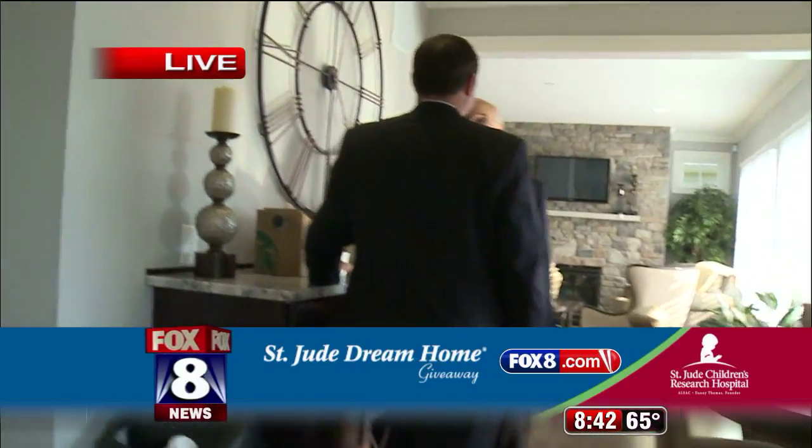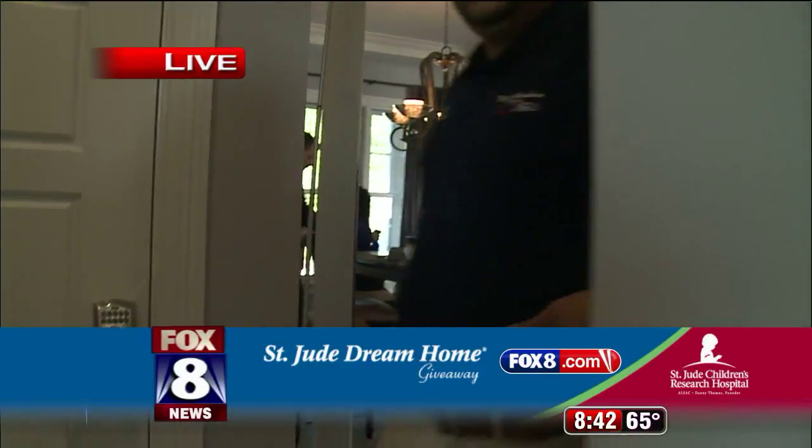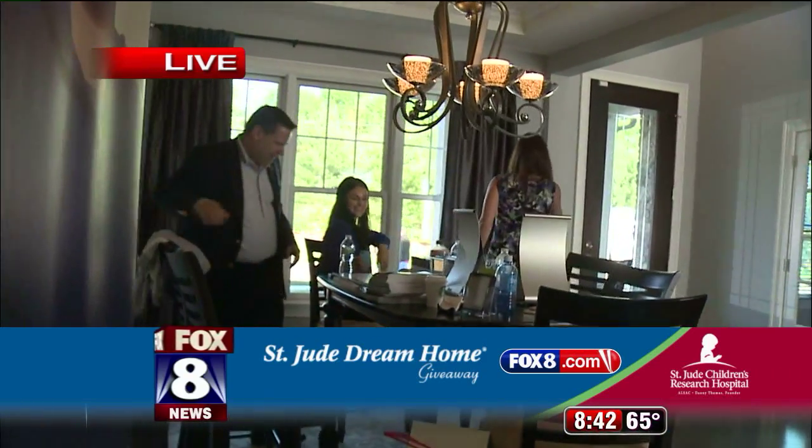Exciting morning here Todd. Couple of car guys talking to each other. Wonder if we've reached the young lady in Beachwood who won that car — she gets to choose one of three colors.